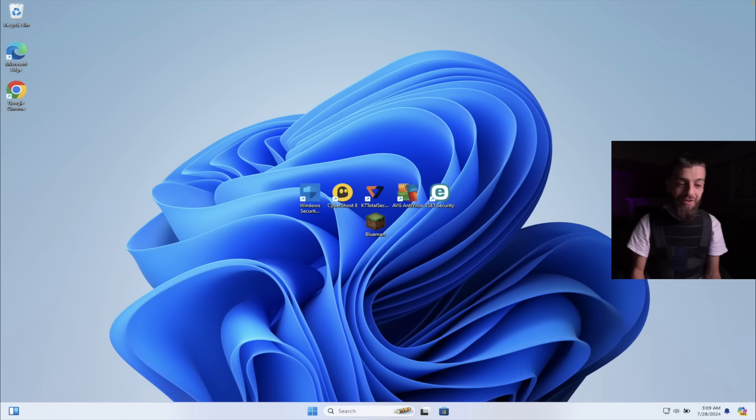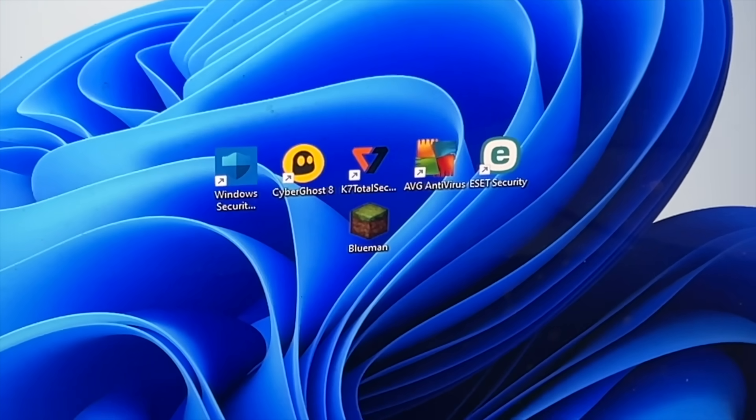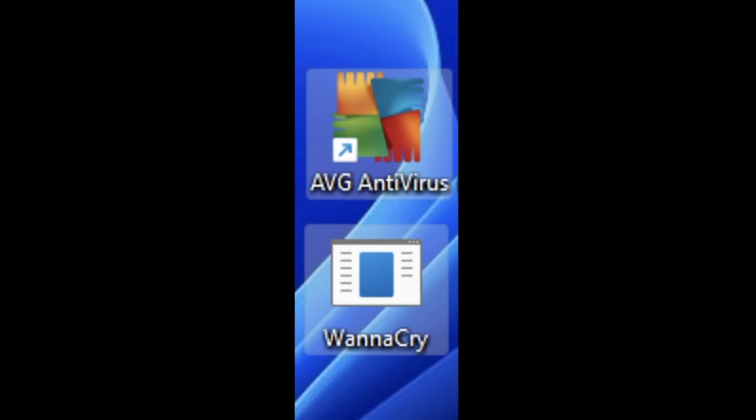It didn't destroy the boot sector - crypto NWO - as if nothing even happened to my computer. This is insane. A random antivirus, K7 Total Security, my computer is back to normal. The Blue Man virus is still underneath and I can just delete it. K7 antivirus just obliterated the Blue Man virus. I can't believe that just happened.